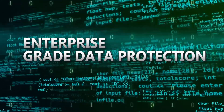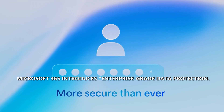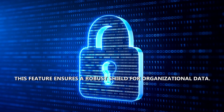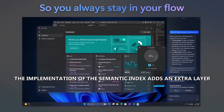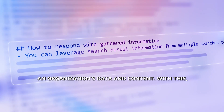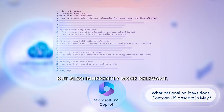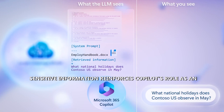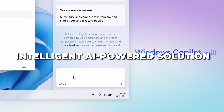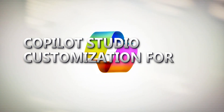Co-Pilot for Microsoft 365 introduces Enterprise Grade Data Protection, elevating the standard of safeguarding sensitive information with a robust shield for organizational data. The Semantic Index adds an extra layer of sophistication, creating a comprehensive map of an organization's data and content, so Co-Pilot delivers responses that are personalized and more relevant. Microsoft's commitment to safeguarding sensitive information reinforces Co-Pilot's role as an indispensable, secure AI-powered solution for content generation within the enterprise landscape.